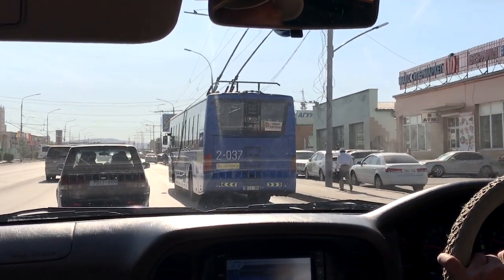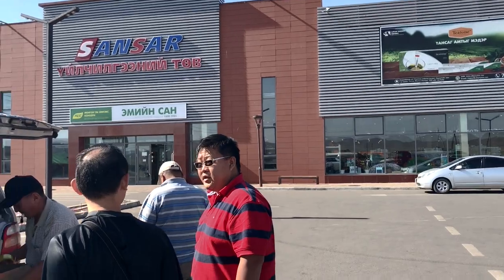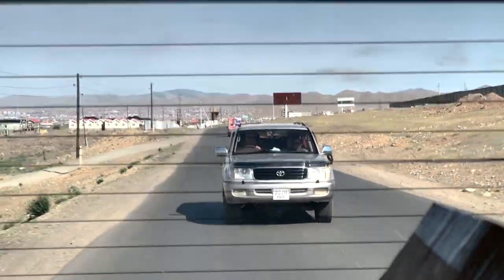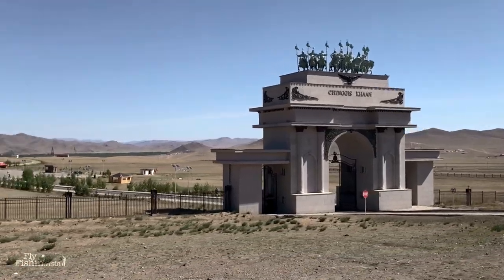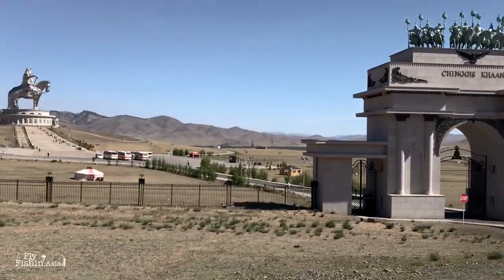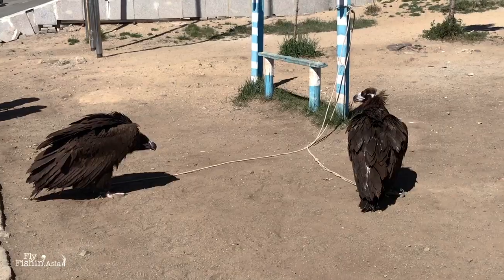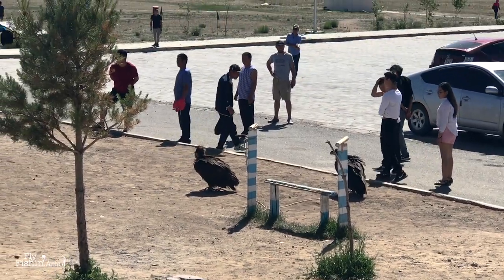Welcome to Mongolia. After stopping for some supplies, we stopped at this place with the giant Genghis Khan statue on route to our cabin by the river. Check out the size of the statue — it's pretty much a tourist spot.